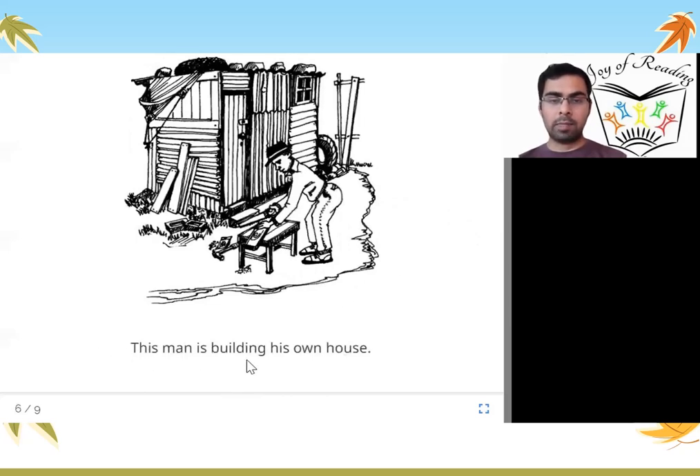This man is building his own house. Some people build their own houses and others get it built by someone else. In this picture, this man is cutting the wood and putting it up. He is building his own house.